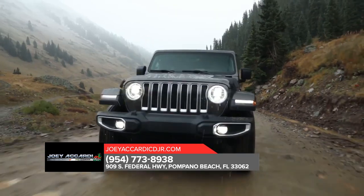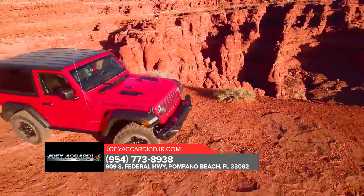This is only a small slice of the all-new Jeep Wrangler. Stop by today for a test drive.